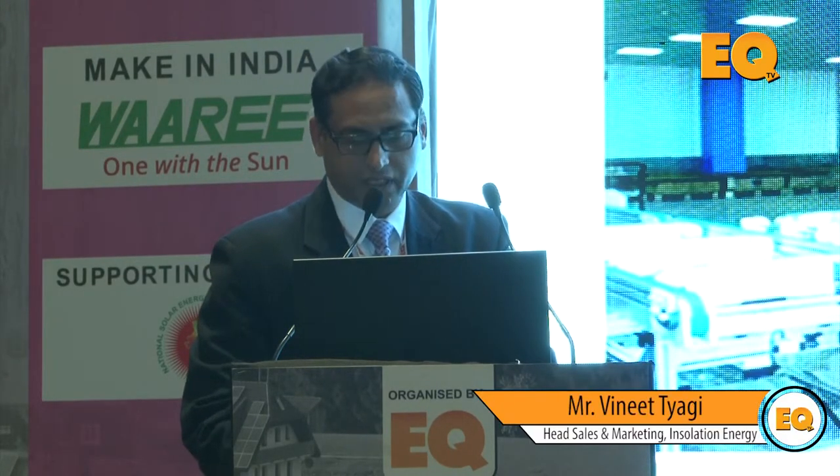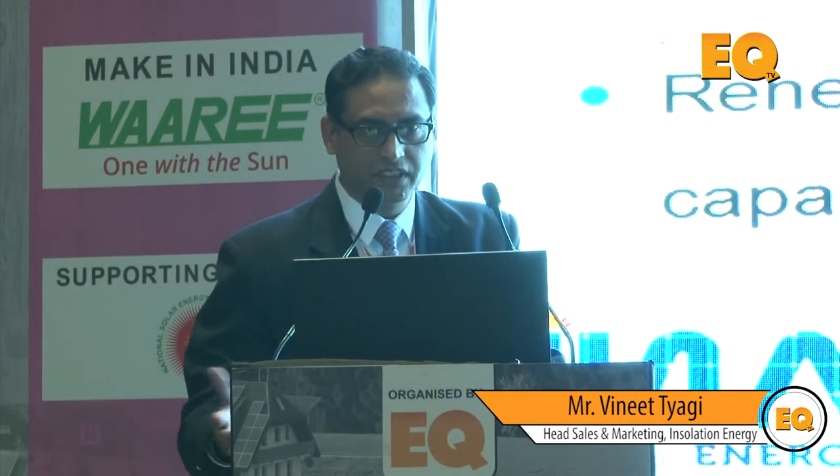These are the actual photographs of our production flow.